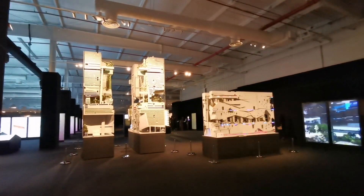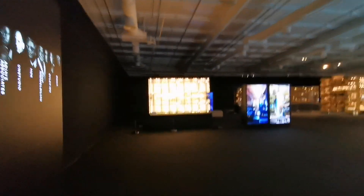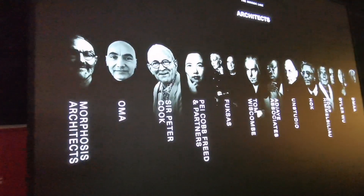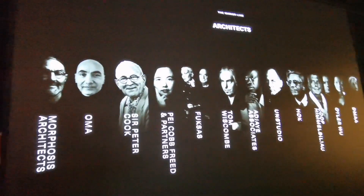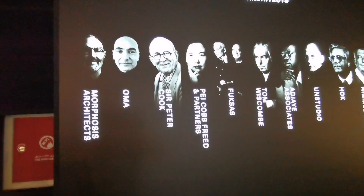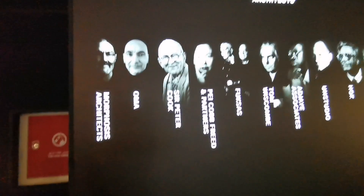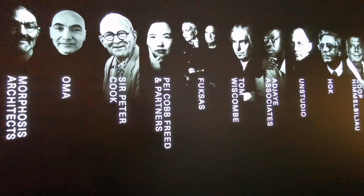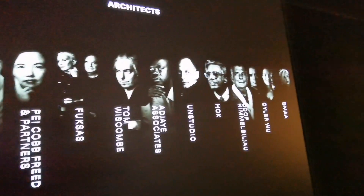Which one first? This one. As you can see here, this is the architects. There's an architect. Architects. More positions as you want. These are the famous architects.